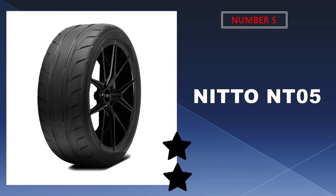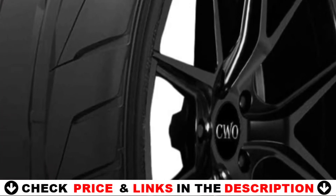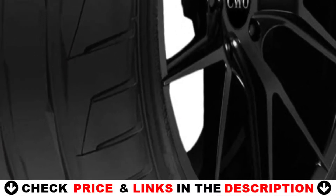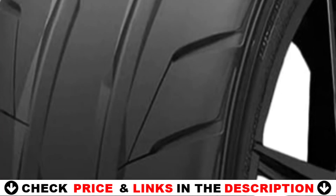Last in our top 5 best tires for Tesla Model X list is the Nitto NT05 tire. The Nitto NT05 is properly classified as a max-performance tire. You only need to look at the tread design to discern the NT05 is for serious competitive driving. In fact, it's basically a street version of the more hardcore NT01 and NT05 competition tires.